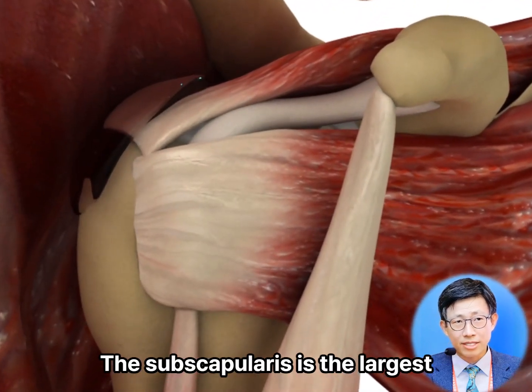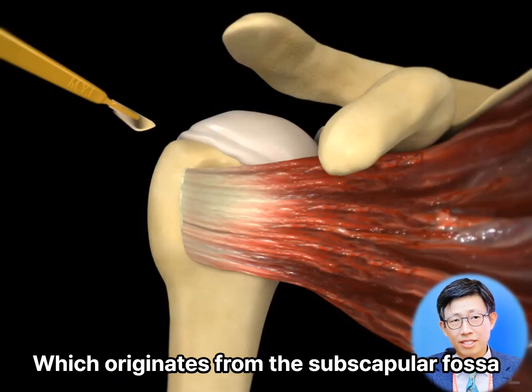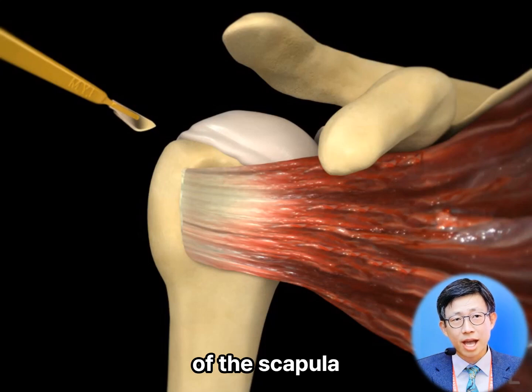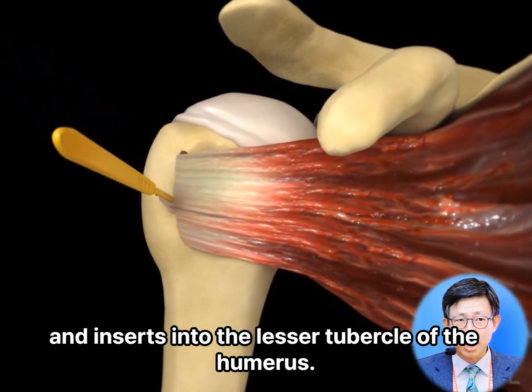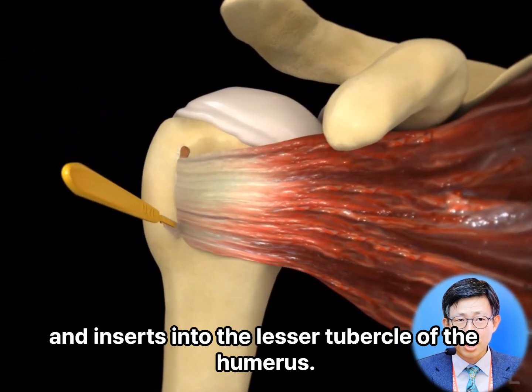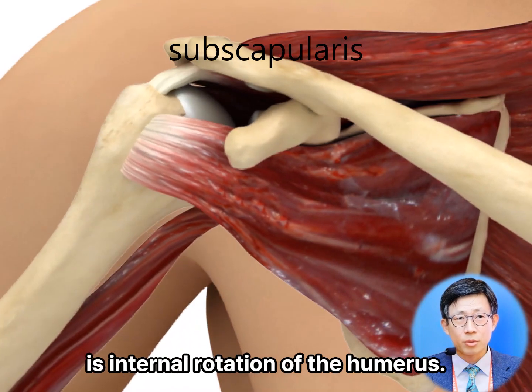The subscapularis is the largest and strongest muscle of the rotator cuff, which originates from the subscapular fossa of the scapula and inserts into the lesser tubercle of the humerus. Its primary function is internal rotation of the humerus.